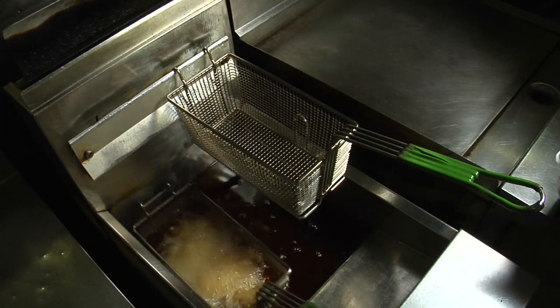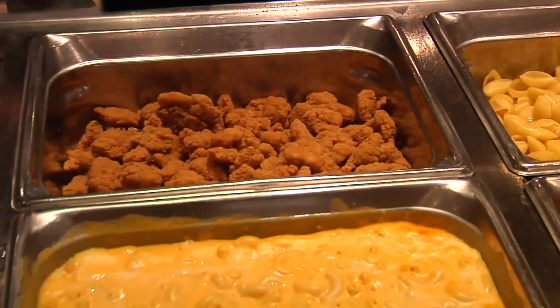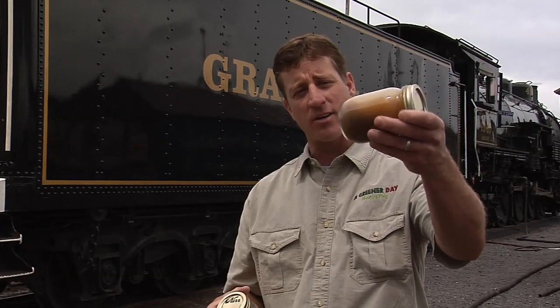We pick up the oil with this vacuum truck, bring it back to our shop, where we then filter it, heat it up, filter it with a centrifuge. From a centrifuge, the oil we pick up is similar to this here. As you can see, the solids and water are still in that oil.